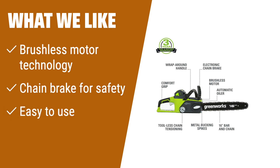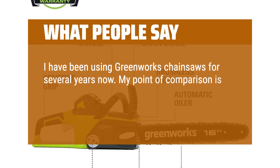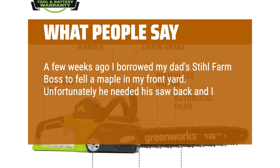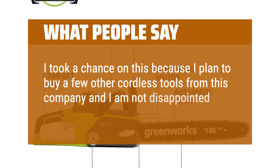What we like: When it comes to tree felling, limbing, pruning, and firewood, the Greenworks 40V 16-inch Brushless Cordless Chainsaw is the one to choose. Its brushless motor technology provides more power, longer runtimes, and extended motor life. With the chain brake, you'll have added safety and reduced risk of injury. It's easy to use with its push-button start and no gas or fumes — whether you're a homeowner or need to tackle storm cleanup, this chainsaw is a reliable companion. What people say: I have been using Greenworks chainsaws for several years. A few weeks ago I borrowed my dad's Stihl Farm Boss to fell a maple in my front yard, but unfortunately he needed his saw back and I was stuck with 5 more trees to fell. I took a chance on this cordless model and I am not disappointed in my decision at all.